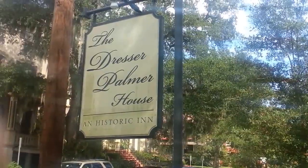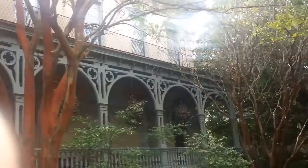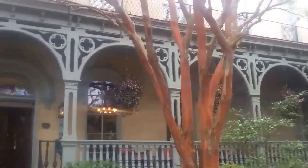Welcome to the Dresser Palmer House, a historic inn in Savannah, Georgia. We're located on East Gaston Street in the Historic District of Savannah, about one block east of Forsyth Park.